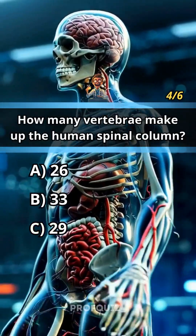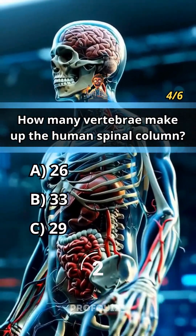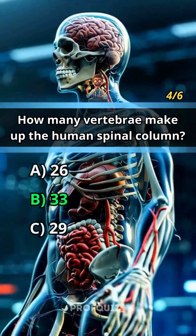How many vertebrae make up the human spinal column? Subscribe for more quizzes. Answer B, 33.